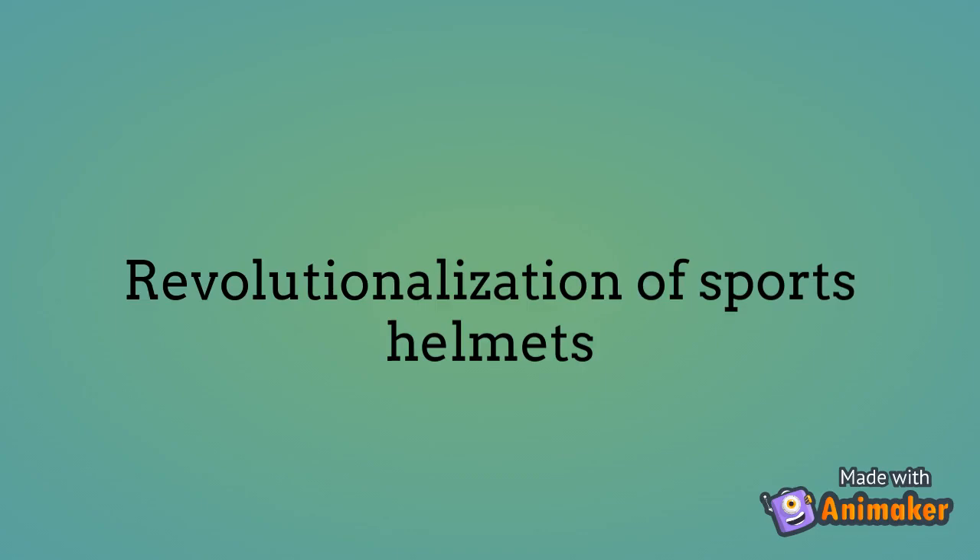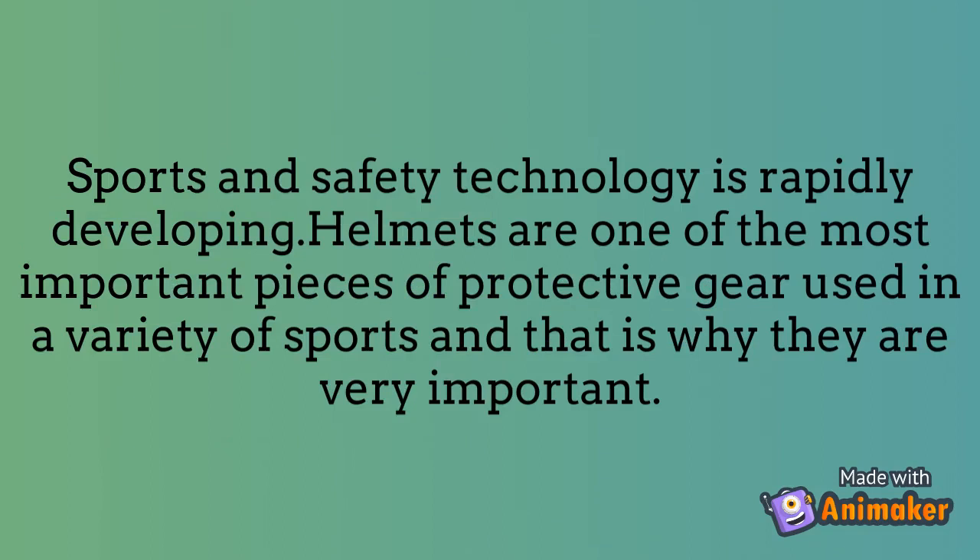Revolutionization of Sports Helmets. Sports and safety technology is rapidly developing. Helmets are one of the most important pieces of protective gear used in a variety of sports, and that is why they are very important.